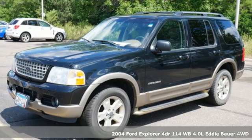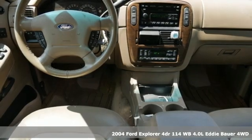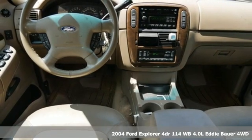Here's a 2004 Ford Explorer. The adventure starts where the pavement stops in this capable SUV.